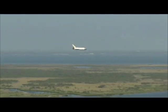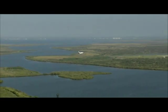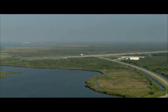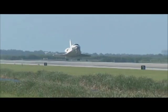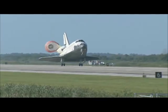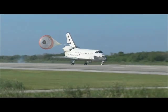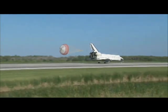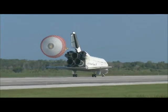Atlantis now beginning what is known as the pre-flare maneuver; it will pull the nose up a little bit right before it hits the runway. Its speed now 320 miles per hour. The gear is down and locked. Main gear touchdown. Atlantis' nose being rotated down toward the runway, the chute being deployed. And nose gear touchdown. Space shuttle Atlantis now comes home to the Kennedy Space Center for the final time. 25 years, 32 flights, and more than 120 million miles traveled. The legacy of Atlantis now in the history books.